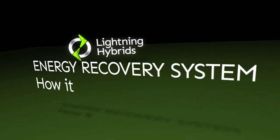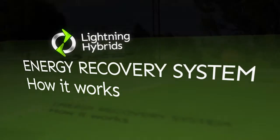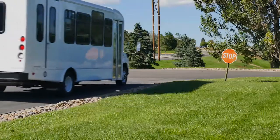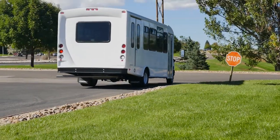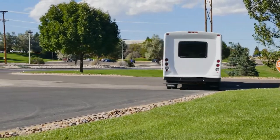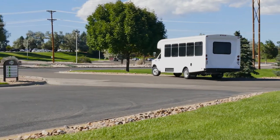The energy recovery system from Lightning Hybrids captures kinetic energy when braking, instead of just heating up the brakes, and then redeploys that energy on acceleration, which saves fuel, reduces emissions and prolongs engine life.